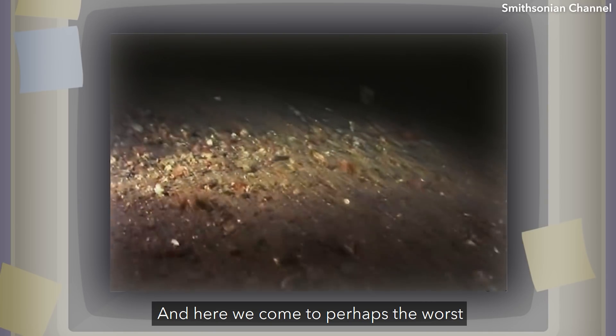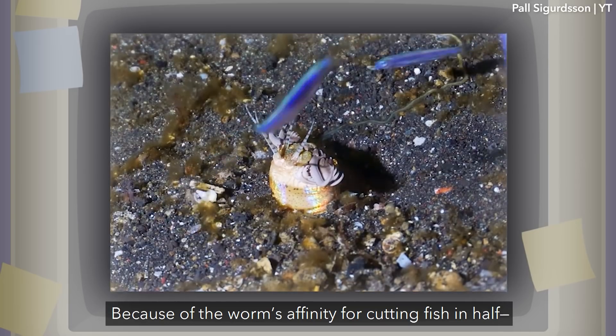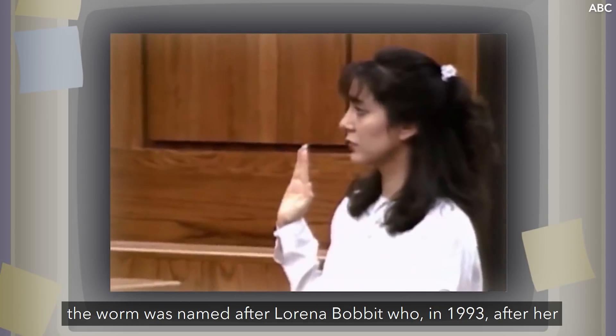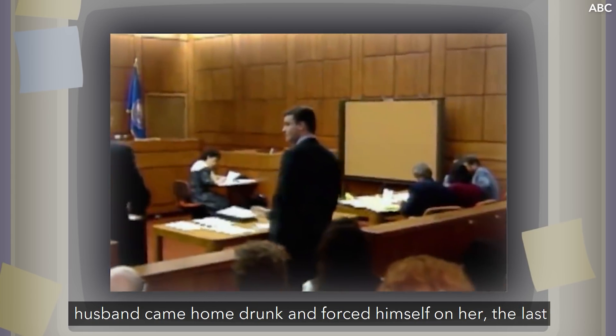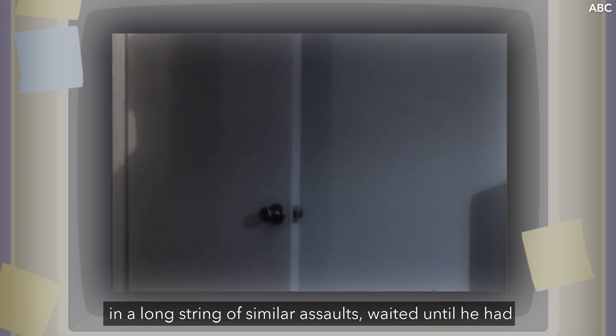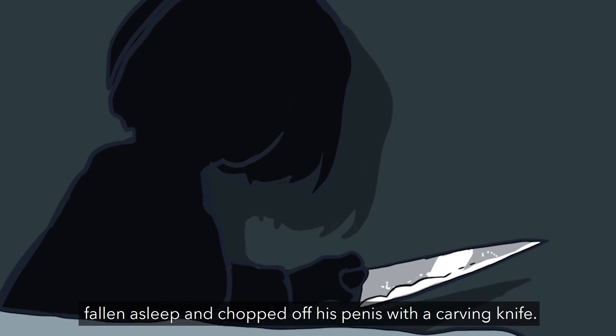And here we come to perhaps the worst part of the ocean yet: the Bobbitt worm, named for the worm's affinity for cutting fish in half. The worm was named after Lorena Bobbitt who, in 1993, after her husband came home drunk and forced himself on her — the last in a long string of similar assaults — waited until he had fallen asleep and chopped off his penis with a carving knife.